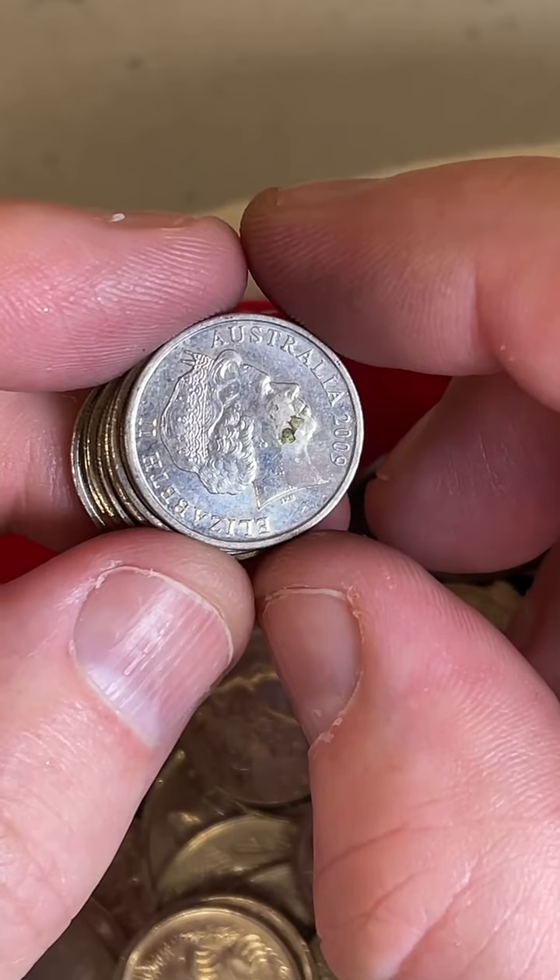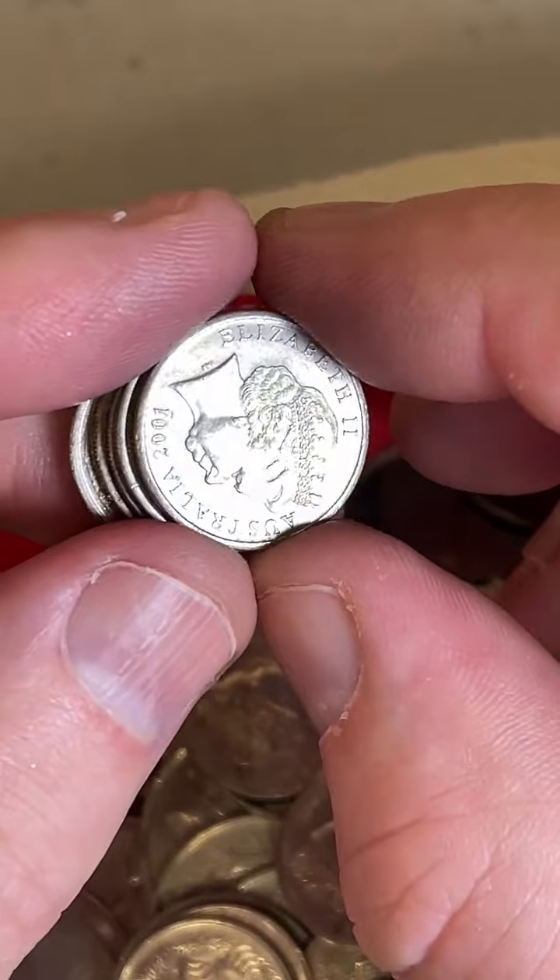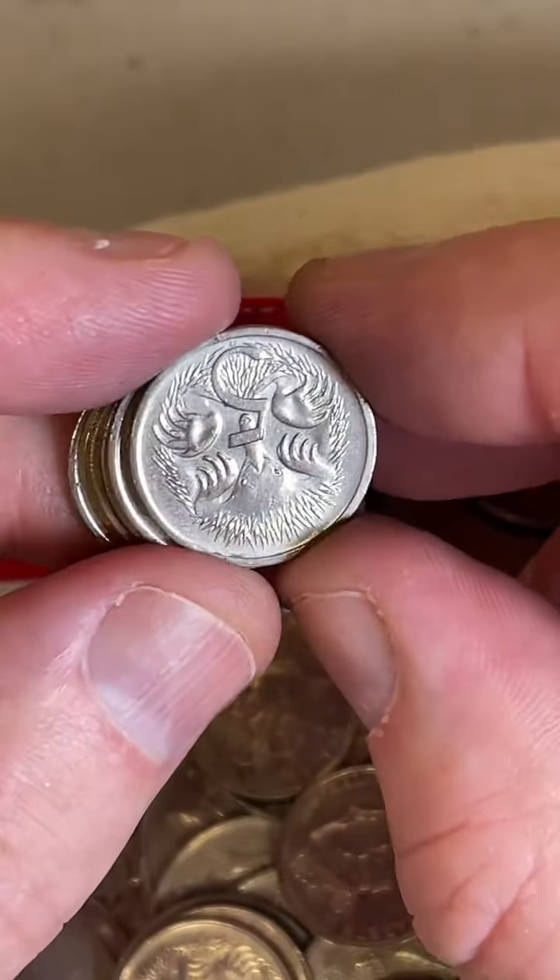Thanks for getting back to me about the Outback coin with the C mark. They produce some C mint mark coins — they're more for collectors and so on.